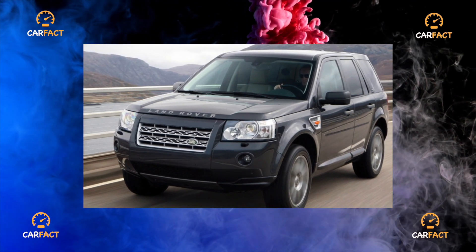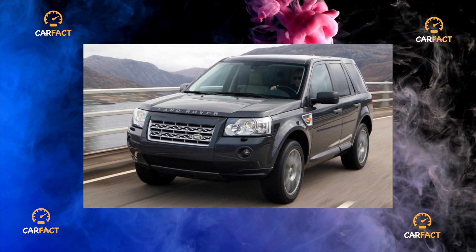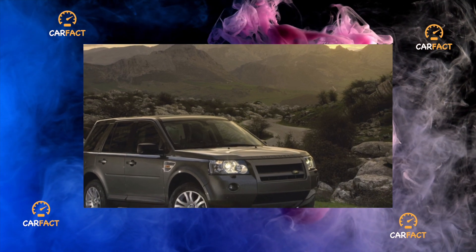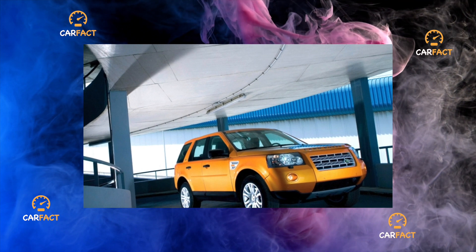It is noteworthy that the vast majority of Freelanders run on heavy fuel — more than 90% of such machines on the market. The pedigree of the 2.2 turbo diesel comes from the French PSA, Peugeot Citroën, and the European branch of Ford, whose specialists developed this engine.